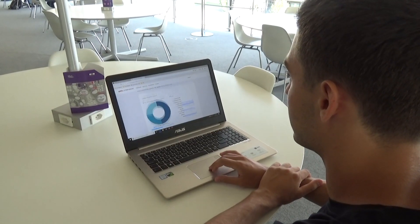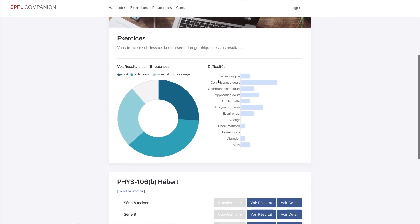The Learning Companion is like a friend that goes along with you during the beginning of your studies. For new students, it's not always easy to get to grips with the new way of learning and to know exactly what to do when beginning studies. The Learning Companion will help people identify their strengths and weaknesses and also provide some advice on how to get better.